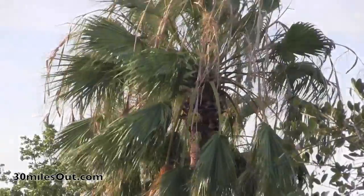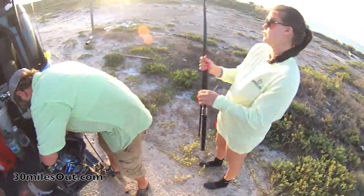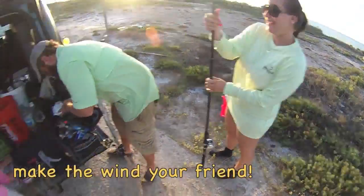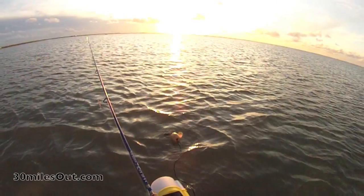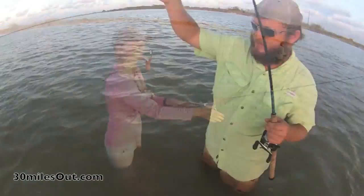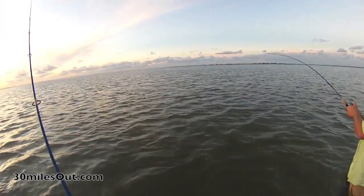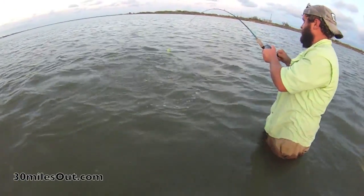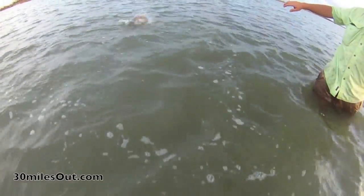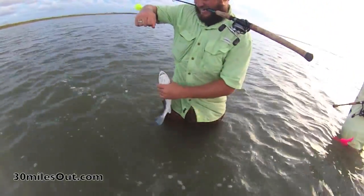Another easy way to beat the wind is just to wade. We put the wind at our backs and cast with the wind, using the wind to our advantage. Listen to that wind ripping. I'm sure for the fish below the surface it ain't that bad, but for us we gotta manage.